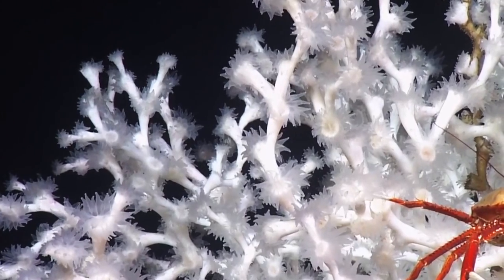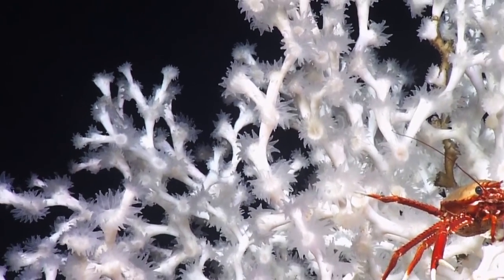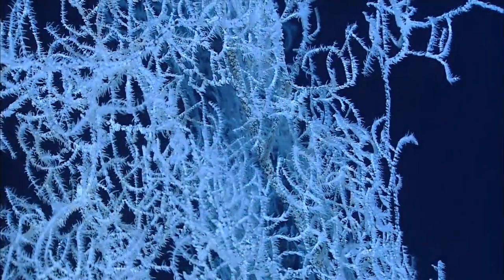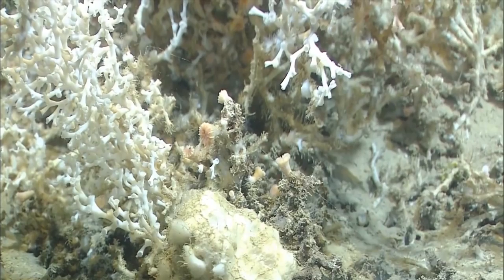Deep sea corals are an important part of the ocean's ecosystem. They provide food and shelter for many species, and they play a crucial role in regulating the planet's climate.